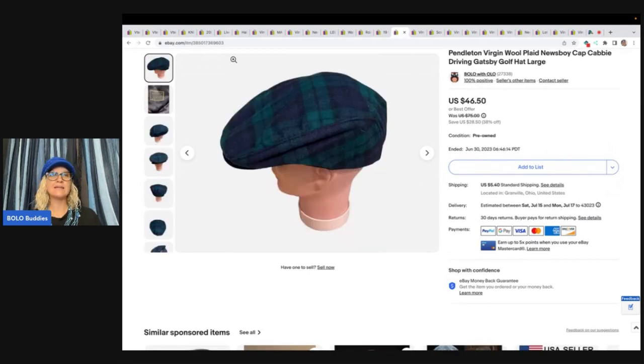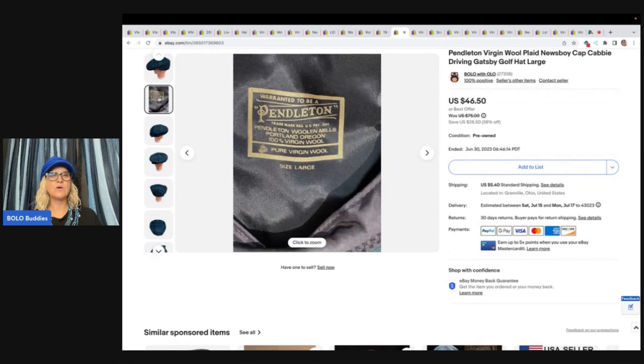The next item is this Pendleton hat. I got this at an estate sale and I probably had about a buck in it. I sold this for a best offer of $30 plus shipping.